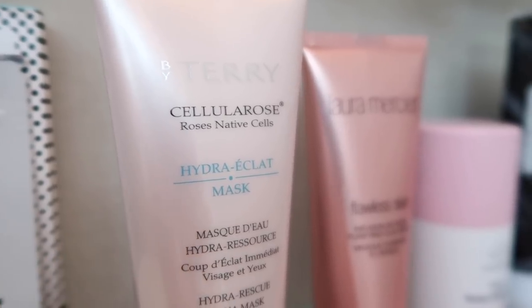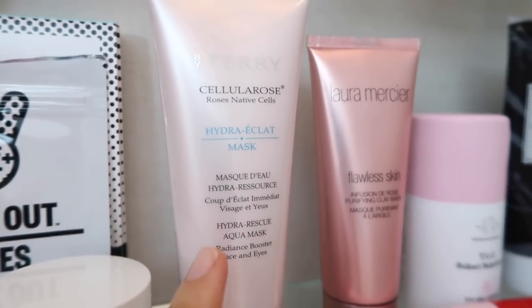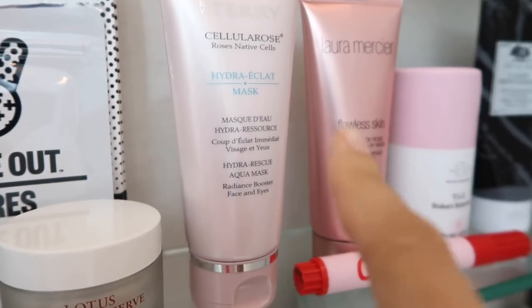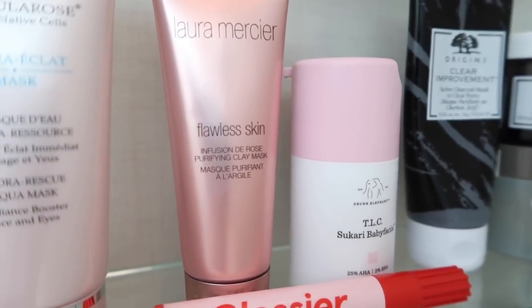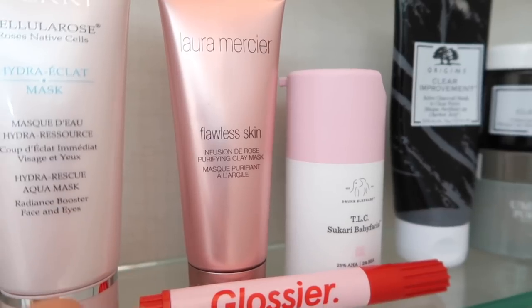This is something new that I just recently bought from Space NK — it's the By Terry Cellular Rose Mask. I read reviews on this and I'm excited to try it because it seems really hydrating. Apparently my cat Tato was barking because my girlfriend Erica was at the door — just the real deal here! Back to this: apparently it's really hydrating and you can also use it in your eye area and I might experiment with it in the fridge as well. Then I have the Laura Mercier Flawless Skin Infusion de Rose Purifying Clay Mask — I haven't used that yet but I thought it would be interesting to try.